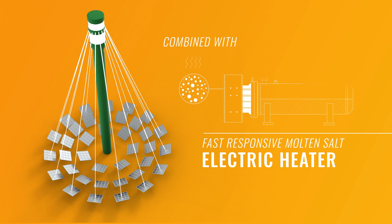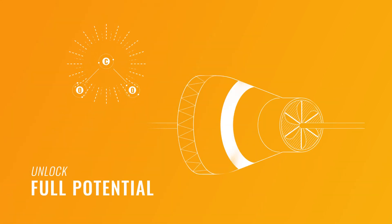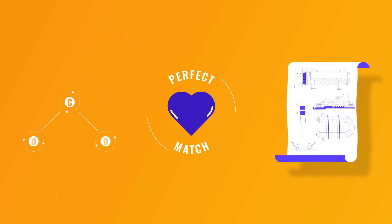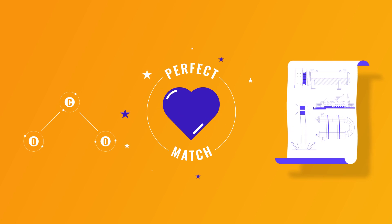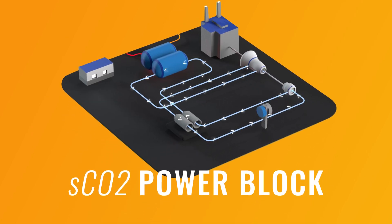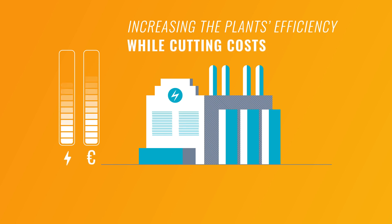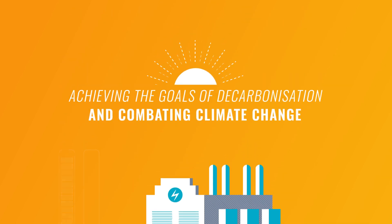By combining mature CSP technology with a more advanced cycle and facilitating the integration with PV, we will unlock the potential use of SCO2 and boost the deployment of CSP plants even further. The unique characteristics of SCO2 make it the perfect match for CSP in new power plant designs, increasing the plant's efficiency while cutting costs, and making them a key component in achieving the goals of decarbonization and combating climate change.